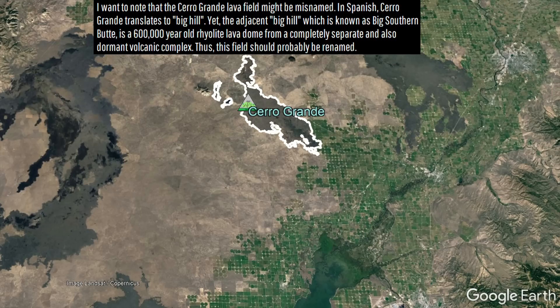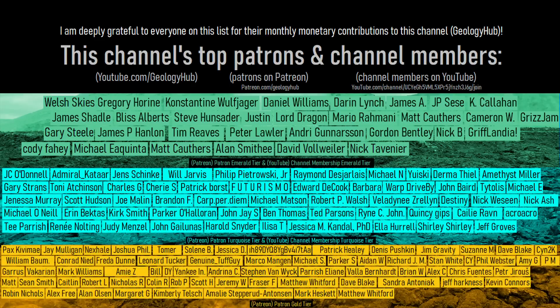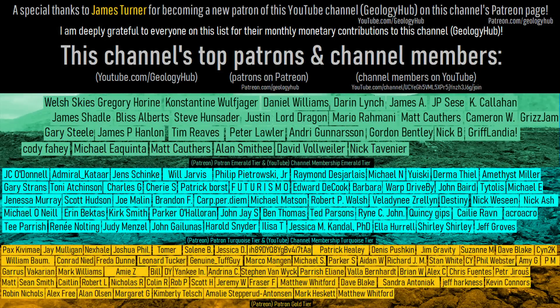Thanks for watching! If you would like to request a specific topic, please leave a comment below. Additionally, I would like to thank James Turner for becoming a new patron on this channel's Patreon page.